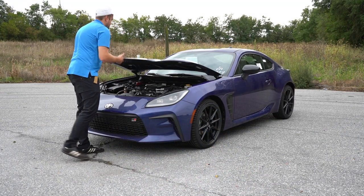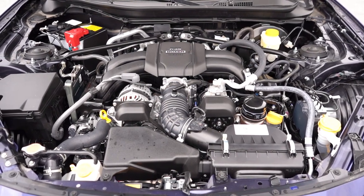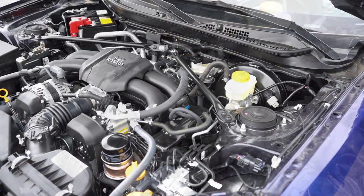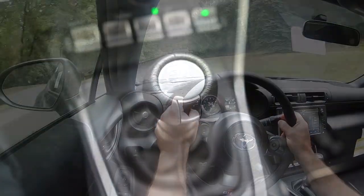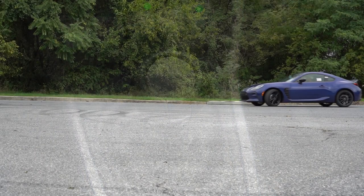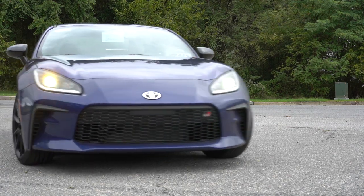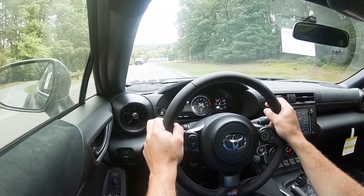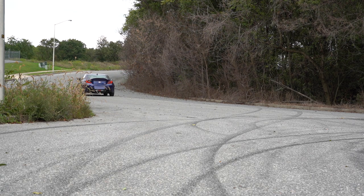Powering the little beast is a 2.4-liter naturally aspirated horizontally opposed four-cylinder boxer engine — yes, that is a Subaru setup — putting out 228 horsepower at 7,000 RPM and 184 lb-ft of torque at 3,700 RPM. That power is sent to the rear wheels through a six-speed manual for the base and 10th Anniversary Edition, optional on the Premium, or a six-speed automatic that comes standard on the Premium with paddle shifters. With the automatic, zero to 60 is approximately 6.1 seconds, top speed 140 mph. MPG comes in at 20 city/27 highway for the manual, 21 city/31 highway for the automatic, on premium unleaded.